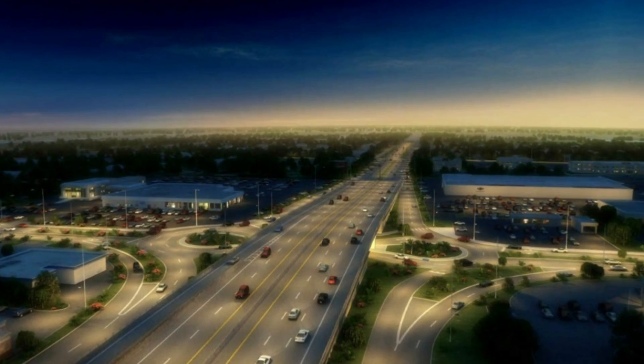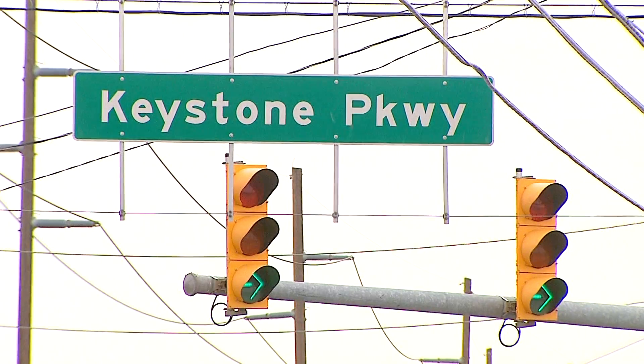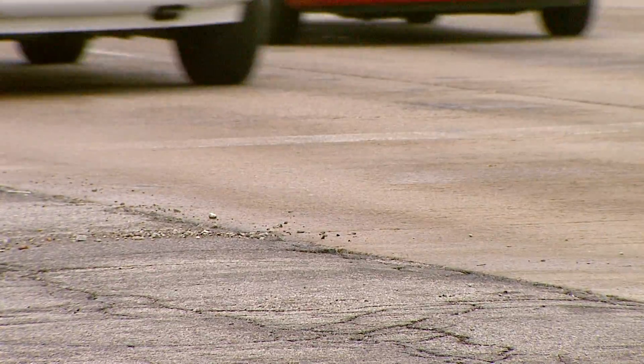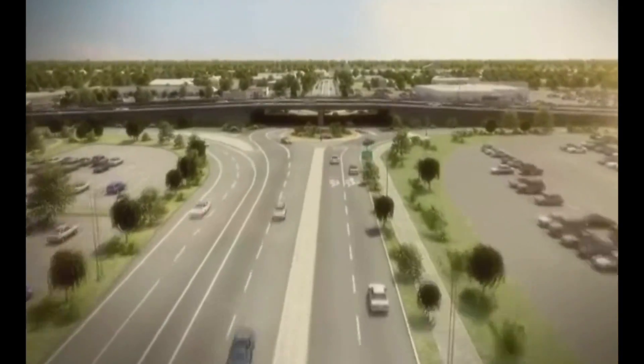Here's a picture from the city of Carmel of what the intersection will look like when this project is done. Keystone will be elevated over 96th Street and there will be roundabout-controlled ramps to get onto Keystone from 96th Street. If you live or drive in Carmel, it will look similar to the roundabout interchanges at US 31, 106th, and 116th Streets.